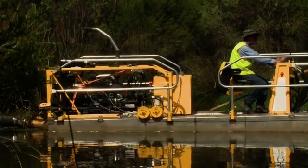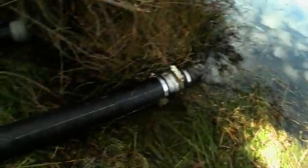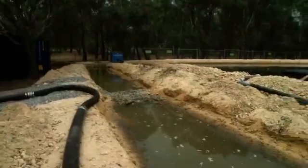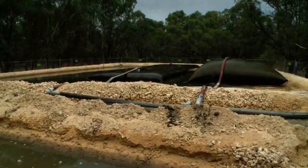This area is within the Canning River Regional Park, so it's got a very high conservation value, with very passionate community volunteers around this area as well. We needed to be really mindful that we weren't going to damage the environment in any way while doing this project, and using this method gave us the opportunity to do that.